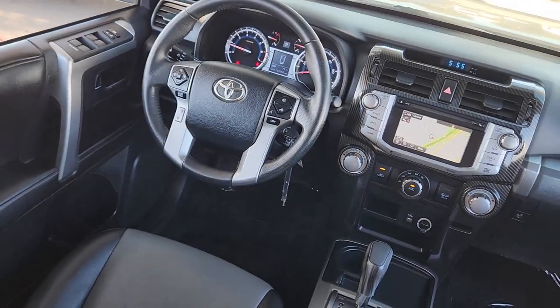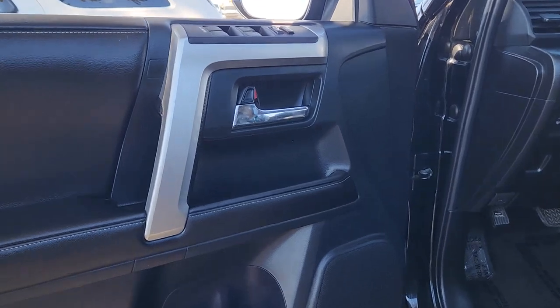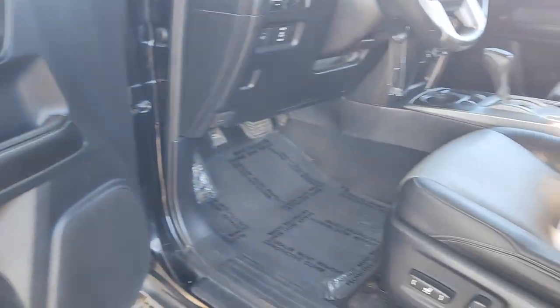Can you hear the trail calling? These are just some of the great options this vehicle comes with: keyless entry, navigation system, sunroof and moonroof, satellite radio.